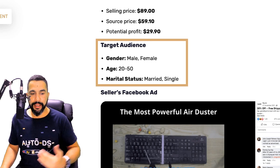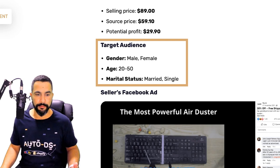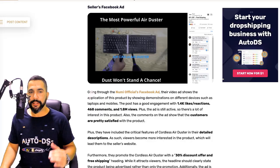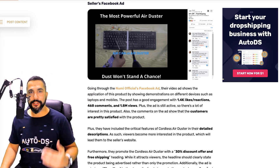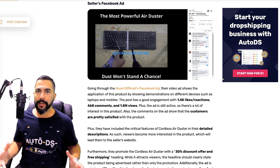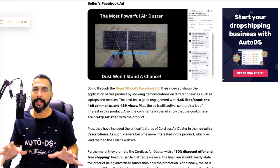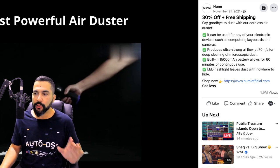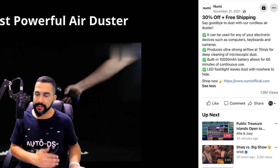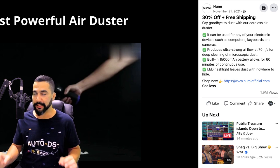The target audience for the cordless air duster fits both male and female, ages 20 to 50, single and married — that's if you want to run targeted ads. Let's take a look at the seller's Facebook ad to get a glimpse into the competition and the amount of engagements competitors are getting. This seller ran a 30% off and free shipping ad and has almost 2 million views on it.